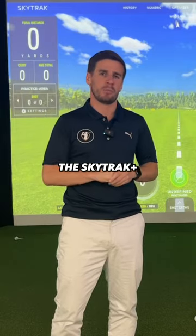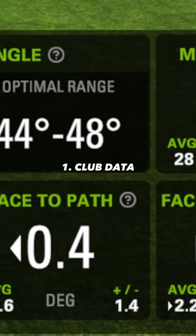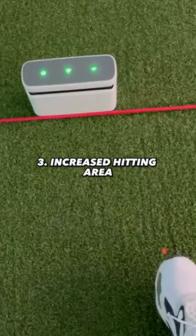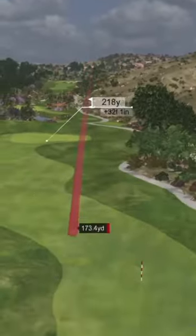Here are five reasons why you should buy the SkyTrack Plus. You get some club data rather than just ball data, a faster response time so there's not as much delay, and they've increased the hitting zone by about 40%. You can play so many different course simulator softwares.